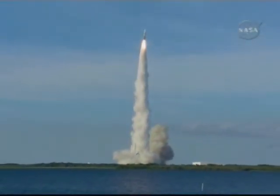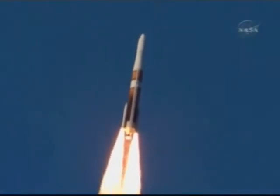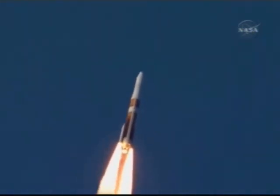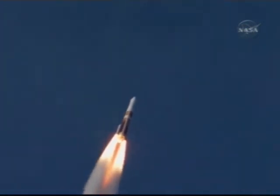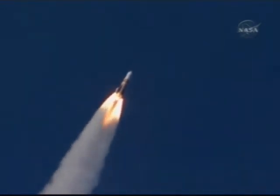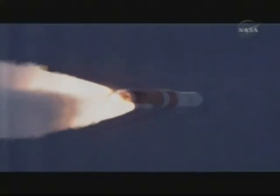12 seconds into the flight. 26 seconds in. Solid motor chamber pressure is beginning to decline. 35 seconds in. Altitude now 3 nautical miles, velocity 1,945 feet per second, and downrange about 1 mile. 50 seconds. Passing Mach 1, vehicle now going transonic.